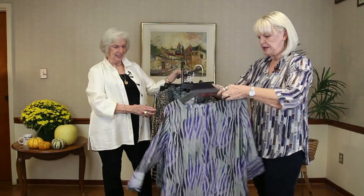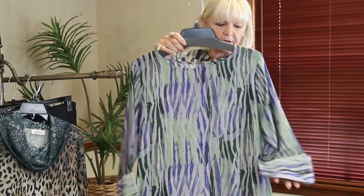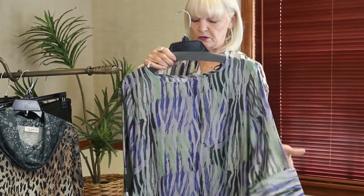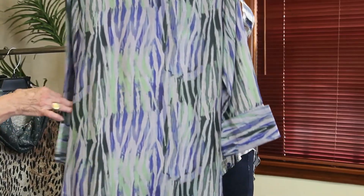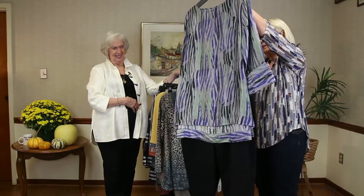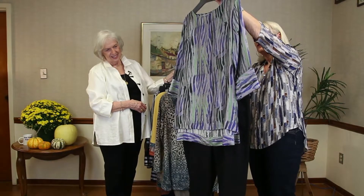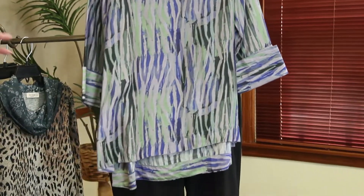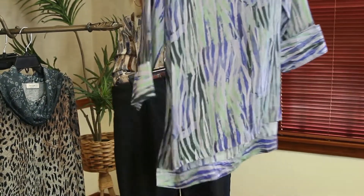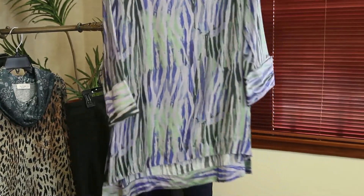This is APNY — you know they have beautiful prints. I love the sleeves on this; the sleeve detail is very cute. Put it with your black pants — lightweight, very nice material, very nice prints. I love the way this one is cut too. It's a little longer in the back with little splits — they call those high-lows. It just looks good on every body type.